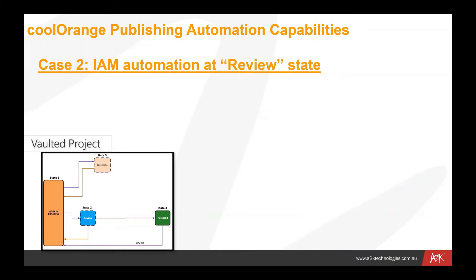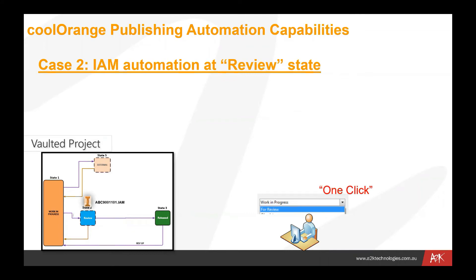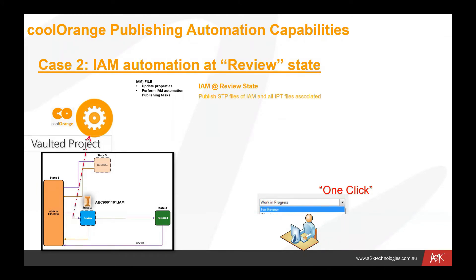We've also got an assembly file which is being automated at the review state. We have the same project with a number of different states. As a file is moved from work in progress through to the review state, that kicks off a process in Cool Orange. That Cool Orange process will run a number of tasks — we might publish a step file of the IPT files and the assembly file. All of those files are picked up as they move through, put in a queue, and the STP files are created. They can also be named with a revision number and part number.